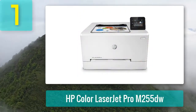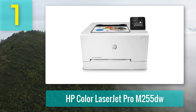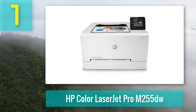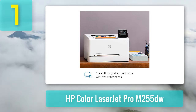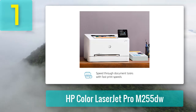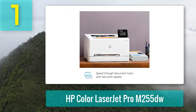Coming in number 1: HP Color LaserJet Pro M255DW. The HP Color LaserJet Pro M255DW is one of the best color laser printers available for home offices and small businesses. It can connect to your computer or mobile devices via USB cable or Wi-Fi for fast, reliable printing from email, network locations, and cloud storage services.